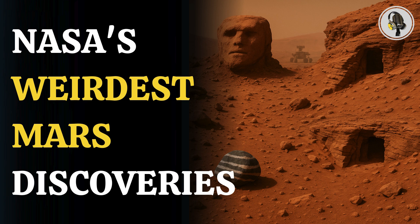Welcome to We On Podcast, where we explore fascinating stories and ideas from various fields. In this episode, we uncover Mars' strangest secrets, from eerie faces to unexplained doorways that have scientists scratching their heads.